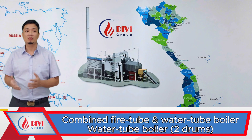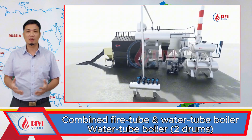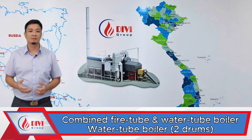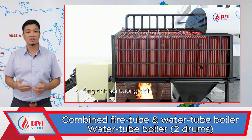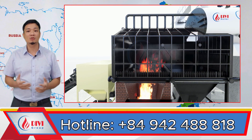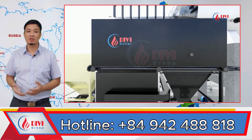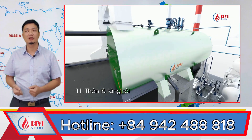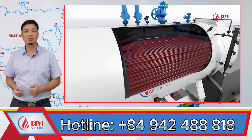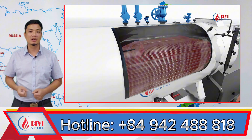I'm sure many of you already have a general understanding of what a combined water tube and fire tube boiler with a single steam drum is. Let me explain again for clarity. It is a type of fluidized bed boiler in which the radiant heat transfer section is constructed from steam-generating water tubes arranged to surround the combustion chamber. The convective heat transfer section consists of fire tube bundles submerged in water, with flue gas flowing inside the tubes. This boiler is designed with one large steam drum, and all the fire tubes are positioned inside that drum.